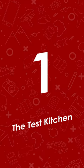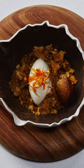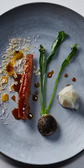At number one we have The Test Kitchen. There's no denying the brilliance of The Test Kitchen — one of the world's best restaurants — impressing with its complexity of dishes and attention to detail. Expect art on a plate.